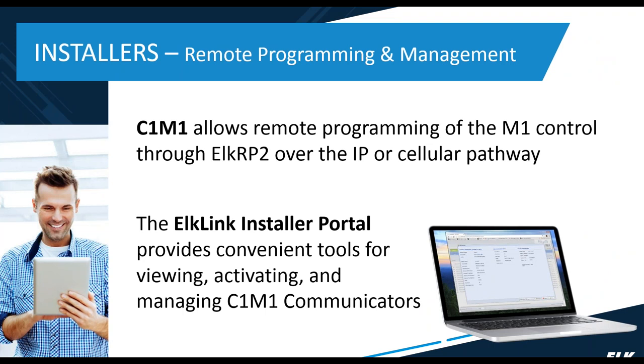For installers, C1M1 provides a pathway for remote programming through the Elk RP software, which can be done over the IP pathway and, when needed, also over the cellular pathway. We also have a portal for installers — the ElkLink portal — and this is how you'll be able to activate, view, and manage all the C1M1 communicators you have on ElkLink.